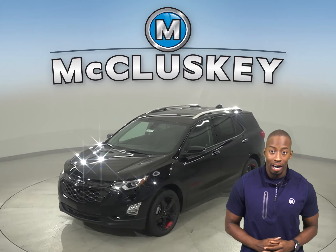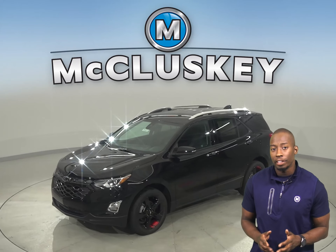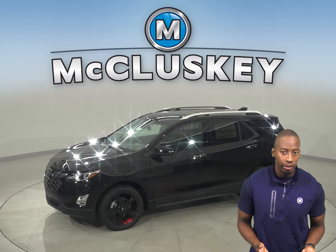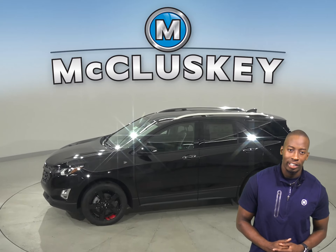The 2020 Chevrolet Equinox is here and it's definitely worth checking out, especially if you've been considering another vehicle such as the 2020 Kia Sportage.